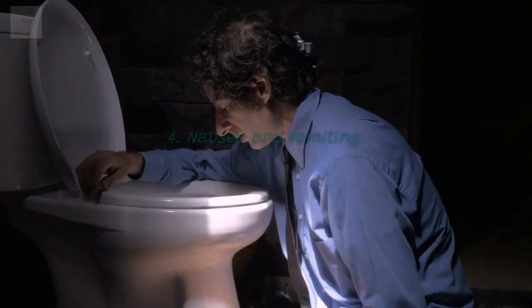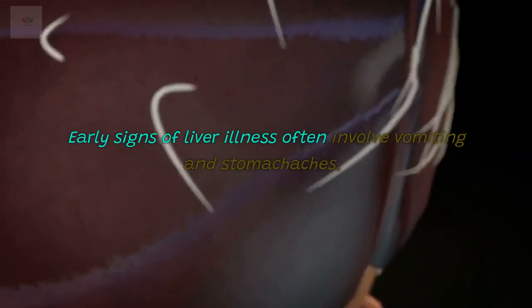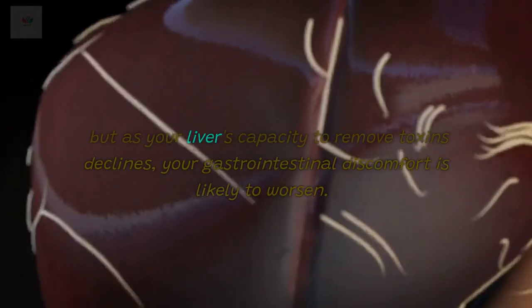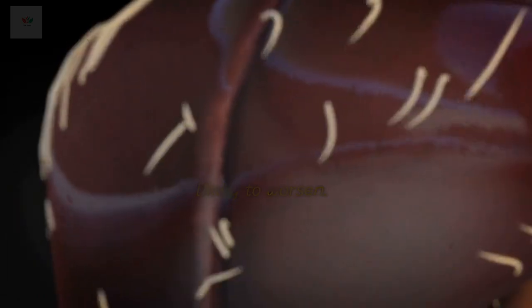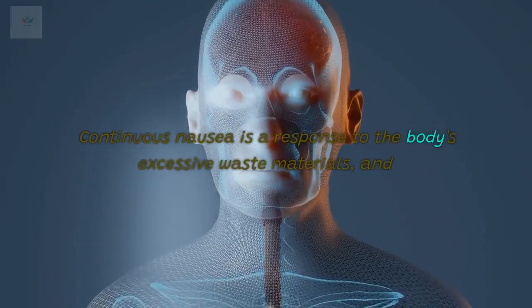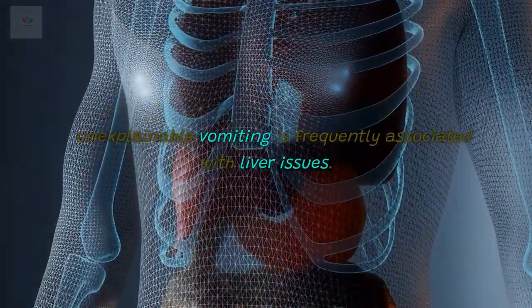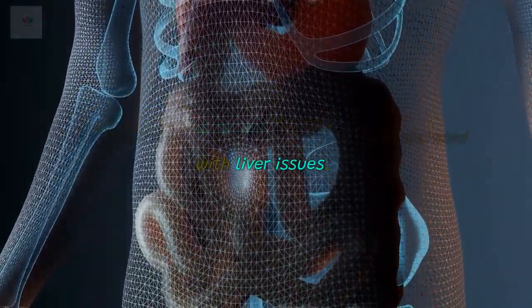4. Nausea and vomiting. Early signs of liver illness often involve vomiting and stomachaches, but as your liver's capacity to remove toxins declines, your gastrointestinal discomfort is likely to worsen. Continuous nausea is a response to the body's excessive waste materials, and unexplainable vomiting is frequently associated with liver issues.